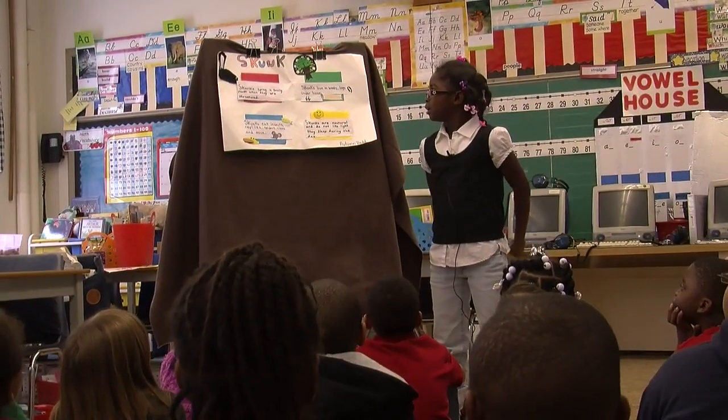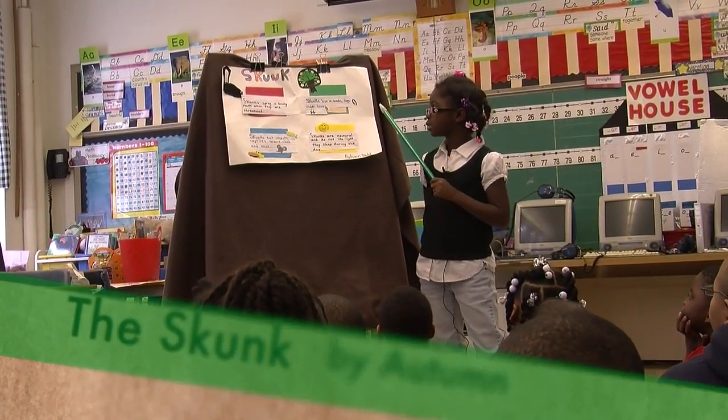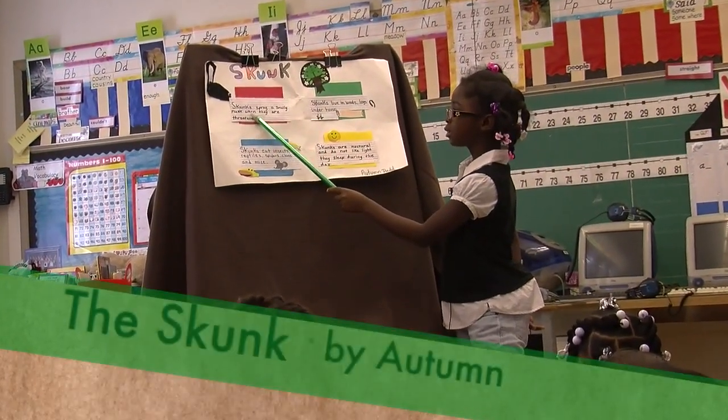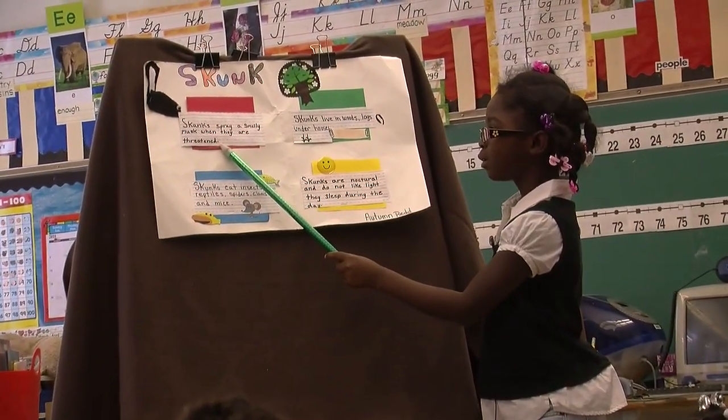My name is Autumn and I'm teaching you about the skunk. Skunks spray a smelly musk when they are threatened.